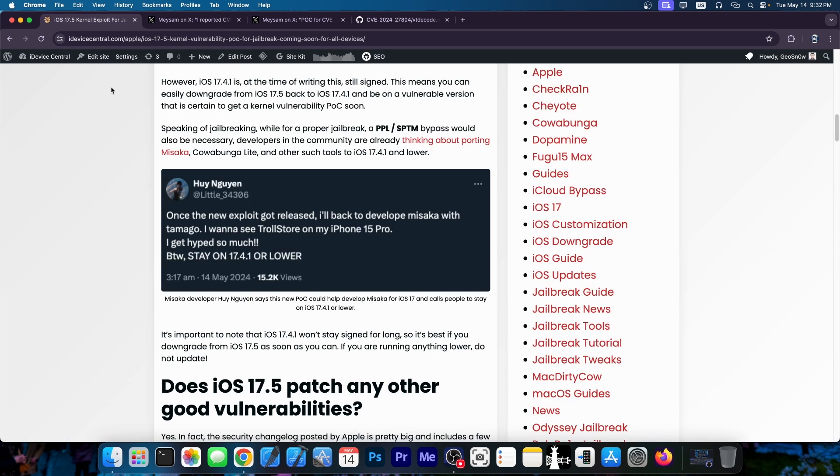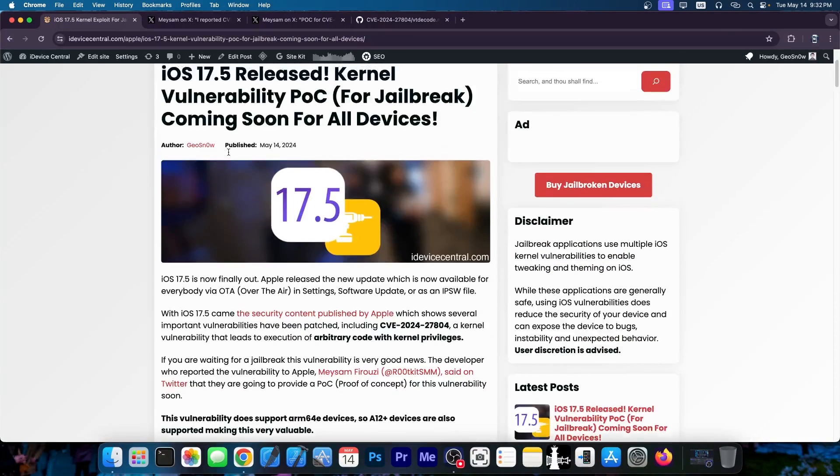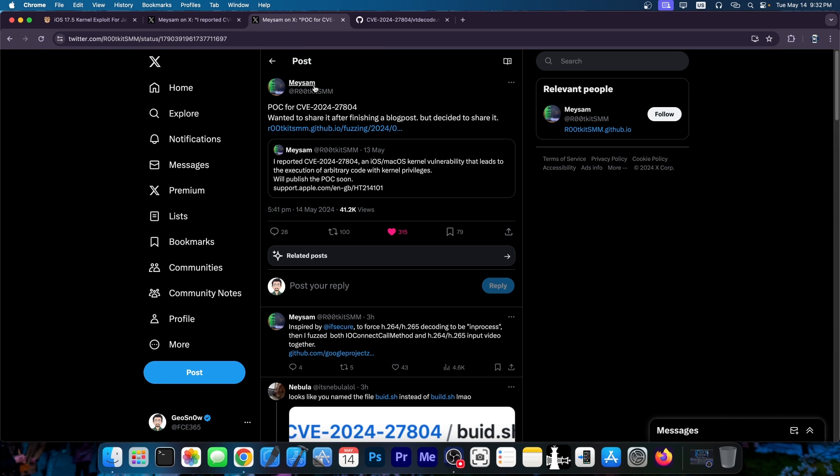Everybody in the community is currently advising you to stay on 17.4.1 and lower — definitely go ahead and do that. The developer will also post a blog post explaining how the vulnerability works, which could actually lead to a proper kernel exploit if a security researcher skilled enough takes the vulnerability and decides to create one.